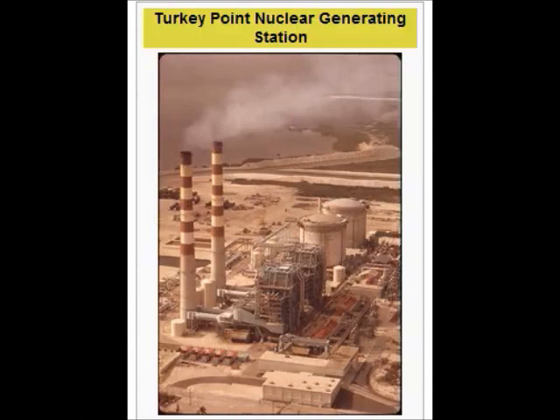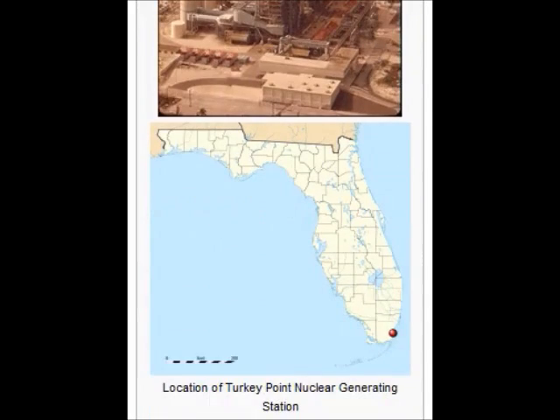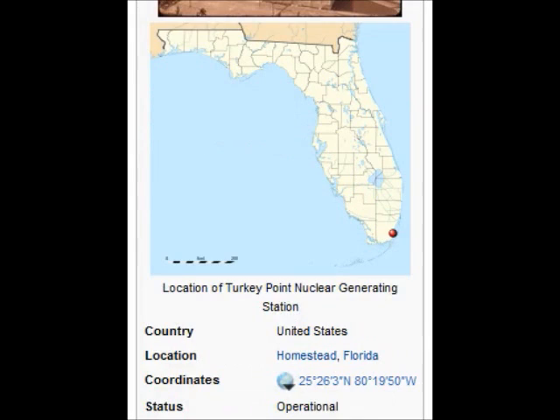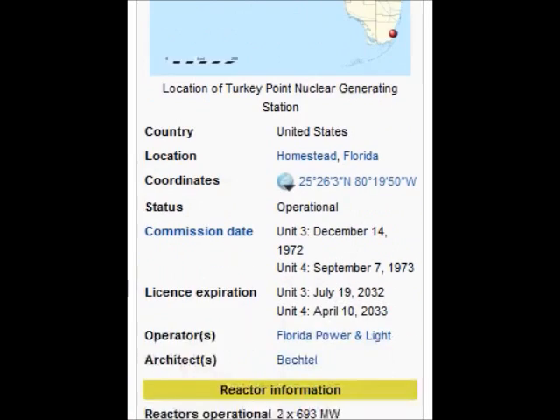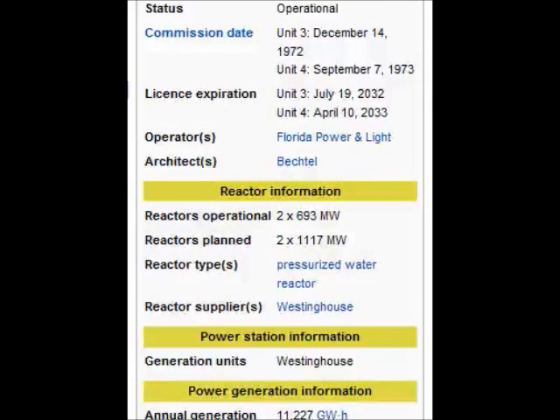Turkey Point Nuclear Generating Station is a twin reactor nuclear power station located in Florida, next to Biscayne National Park, which is about 25 miles south of Miami, Florida. Turkey Point is owned and operated by Florida Power and Light, including the two nuclear plants. Turkey Point operates five power generating units.